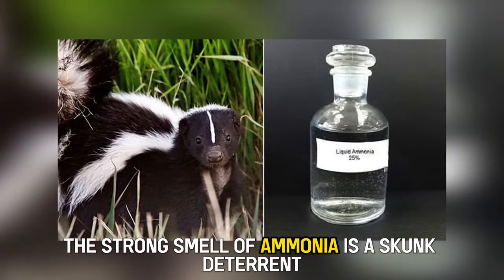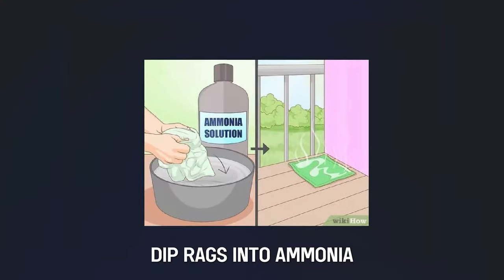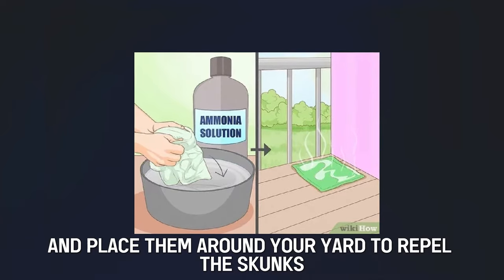Ironically, the strong smell of ammonia is a skunk deterrent, despite skunks being infamous for their awful stench. Dip rags into ammonia and place them around your yard to repel the skunks.